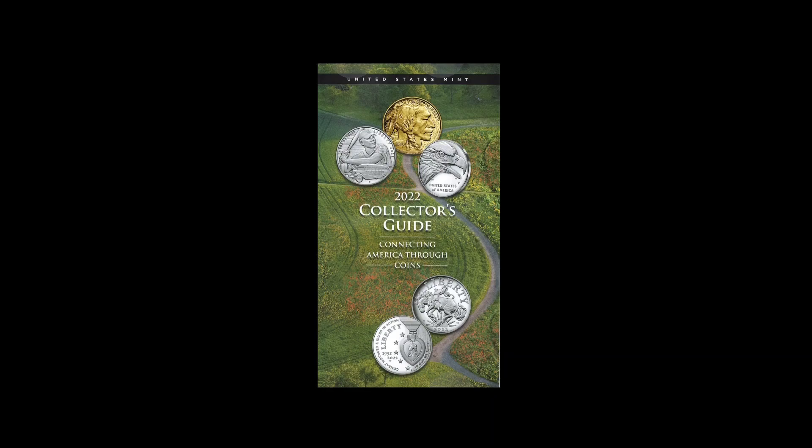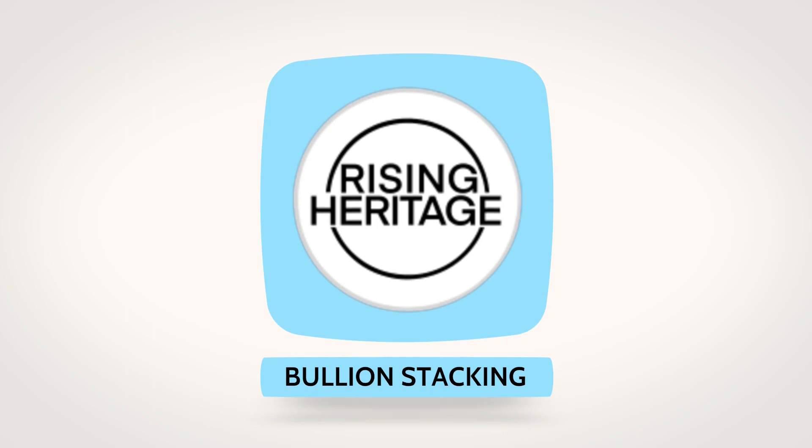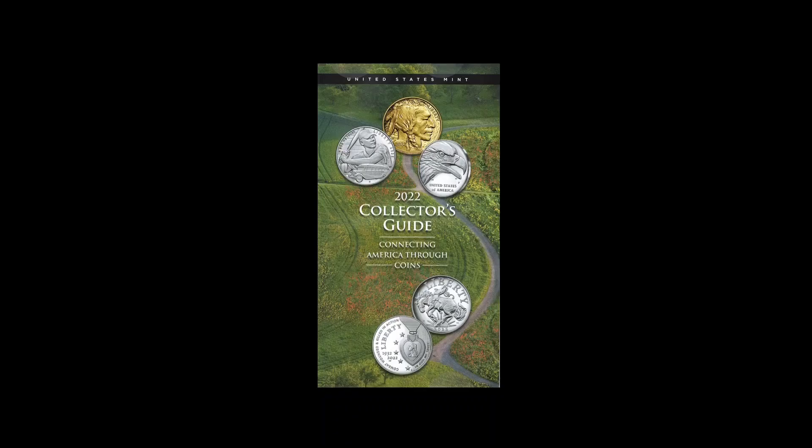Let's get into it. The 2022 Collector's Guide. Now there are a couple of interesting things of note here that I'll be covering shortly, but it is July 2022. Why come out with this thing now? This seems like something that should come out in January to get everybody excited about the products they have coming out throughout the rest of the year.